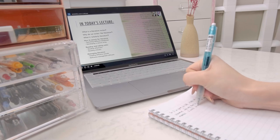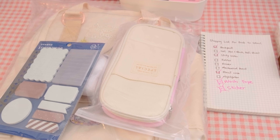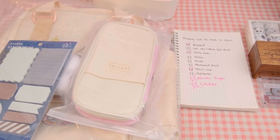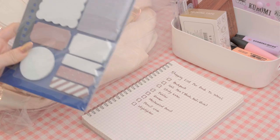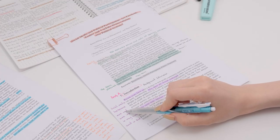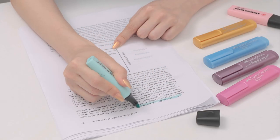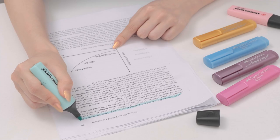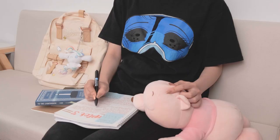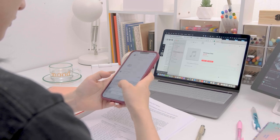Hello everyone and welcome back to another Stationery Pals video. As the new school year approaches, students usually want to be fully prepared for it, whether by buying new stationery or adjusting their mindset. Although students typically have good intentions, misconceptions about what actually works can lead them to use ineffective strategies. The school season is actually full of traps and we can easily fall into them if we are not careful.